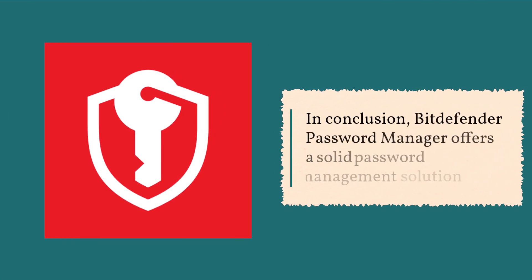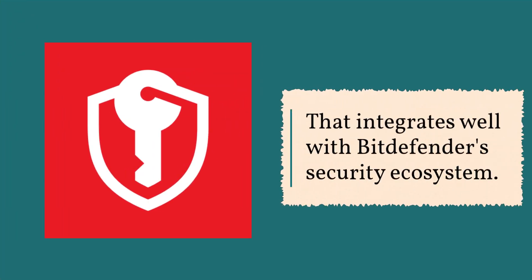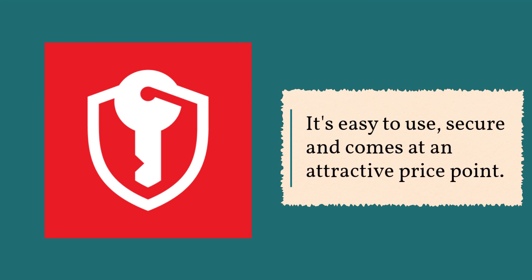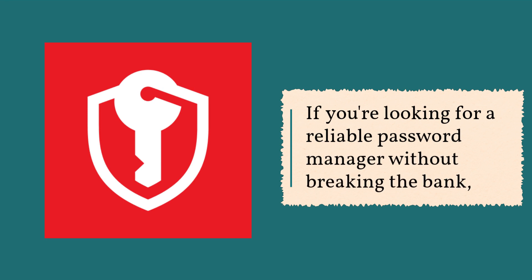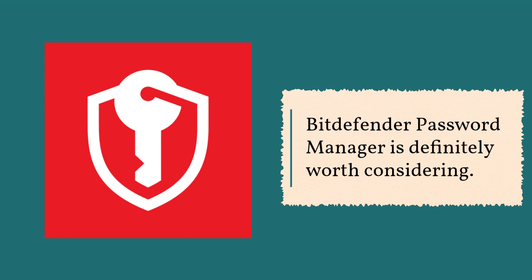In conclusion, Bitdefender Password Manager offers a solid password management solution that integrates well with Bitdefender's security ecosystem. It's easy to use, secure, and comes at an attractive price point. However, its lack of a free version and Linux compatibility may be drawbacks for some users. If you're looking for a reliable password manager without breaking the bank, Bitdefender Password Manager is definitely worth considering.